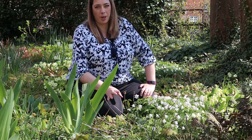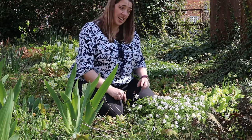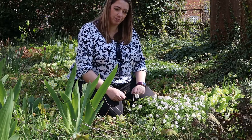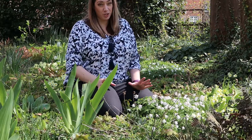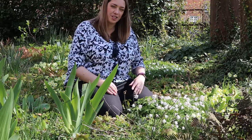Remember, never dig up or pick flowers growing in the wild — it's highly illegal, and anemone nemorosa is actually poisonous as well. If you really want to add this to your garden there are reputable retailers out there, so please do your research.